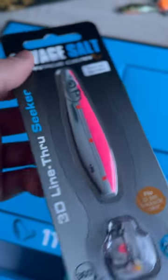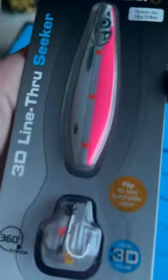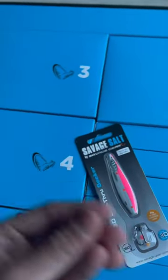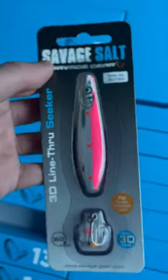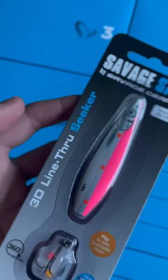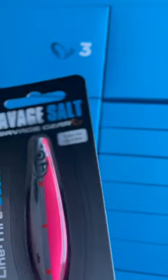I thought that was gonna be like some sort of sand deal, but that right there is a 3D Linefair Seeker — an awesome roll bait that turns around in the water and makes lots of vibrations. This one has a really bright color, which means it will be really good for winter fishing for sea trout here in Denmark. I'm definitely gonna test this out in the winter if I get out sea trout fishing this winter.